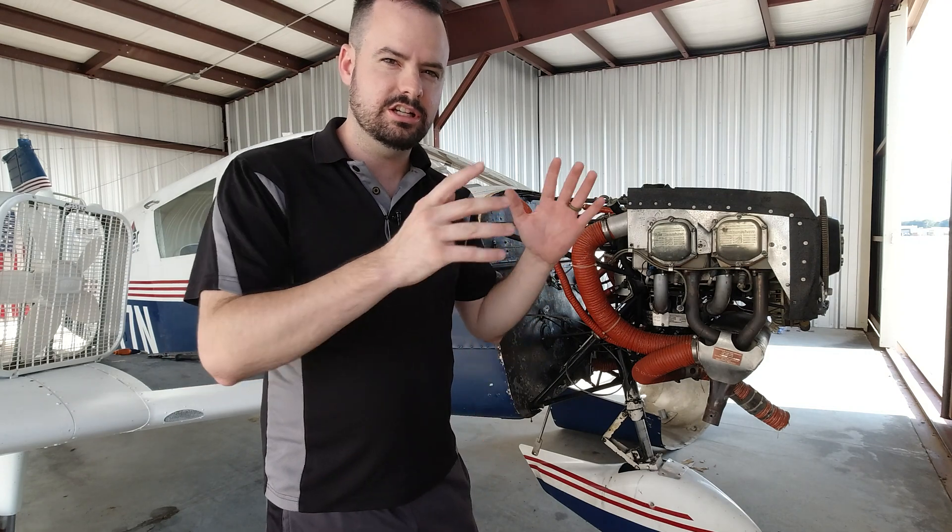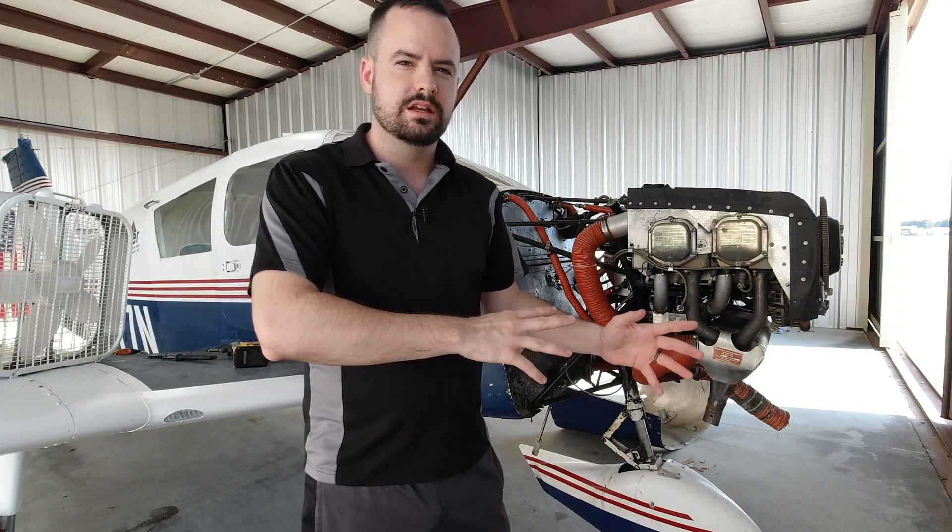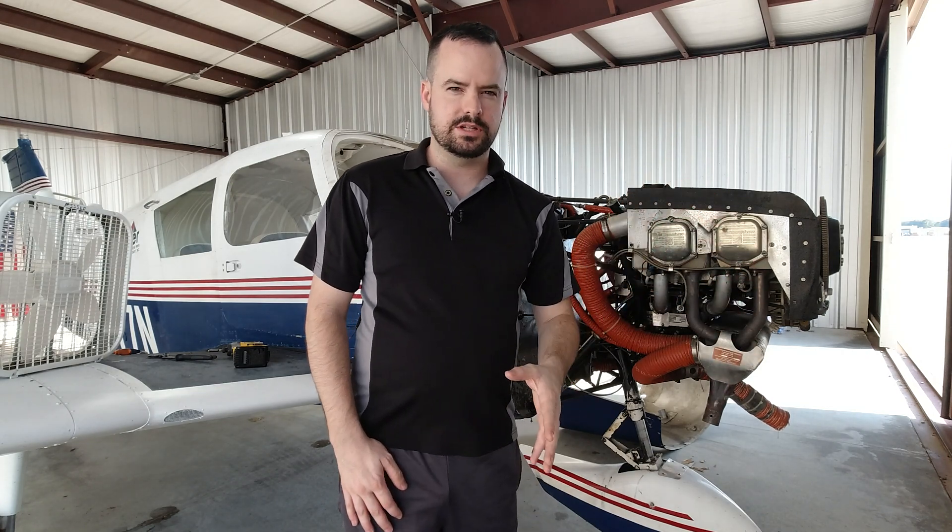If you haven't watched, you need to go back and watch the video I made just a little while ago about having a prop strike. Now, what is a prop strike? A prop strike is where the propeller of your aircraft strikes an object. Depending on your aircraft and your engine, that could be defined differently depending on what the FAA, airworthiness directives, or service bulletins by your manufacturer have put out.